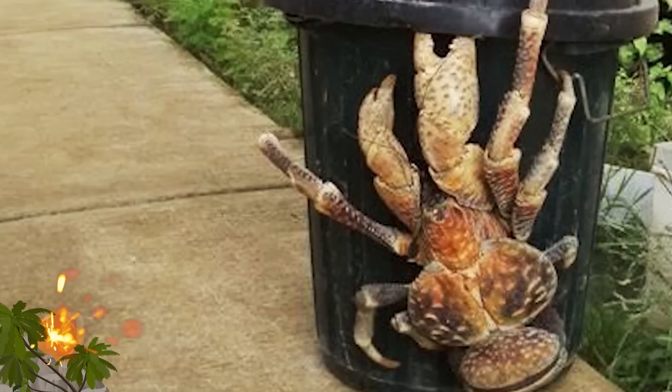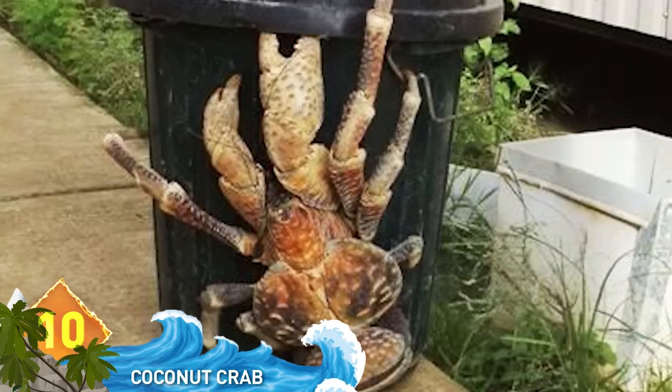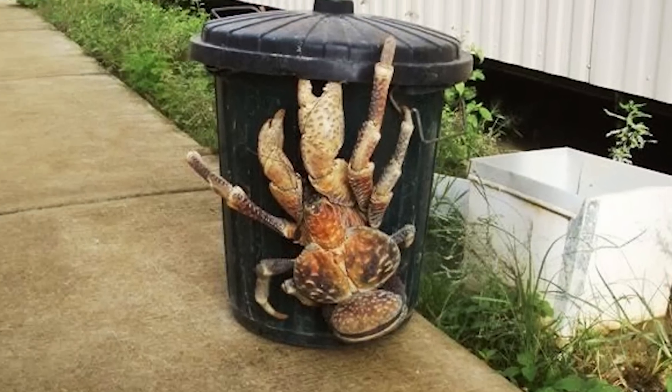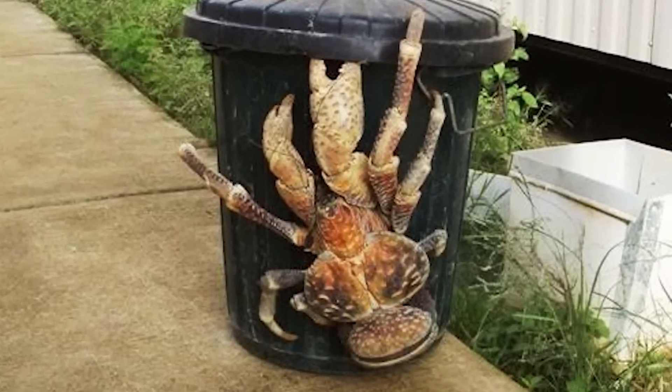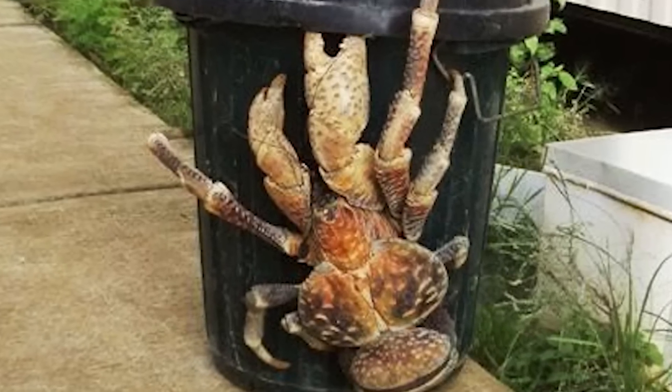10. Coconut Crab. Weighing in at over 9 pounds, this is the largest land-dwelling arthropod on Earth. As you can tell from the photo, it's also known as the Robber Crab. If you see one trying to raid your garbage can, leave that work to the professionals. Those pincers are strong enough to break open coconuts, hence the name.